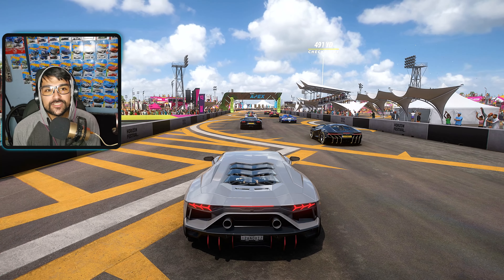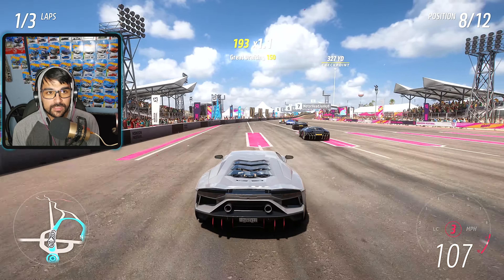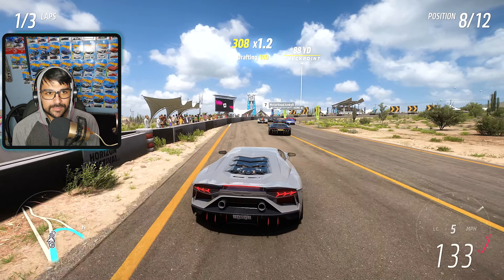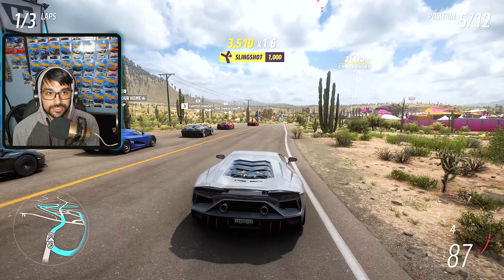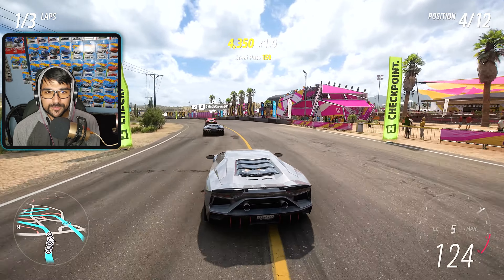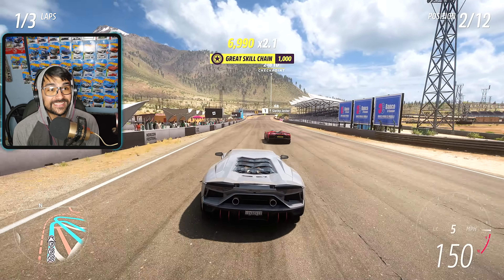We're at the Horizon Mexico Circuit with the Lamborghini Ultimate — it's a hypercar so we're racing against other hypercars. Starting in eighth place, let's see what this thing can do. It does have all-wheel steering at low speeds, which will help in tighter corners, though the rear-wheel steering won't do much at higher speeds.